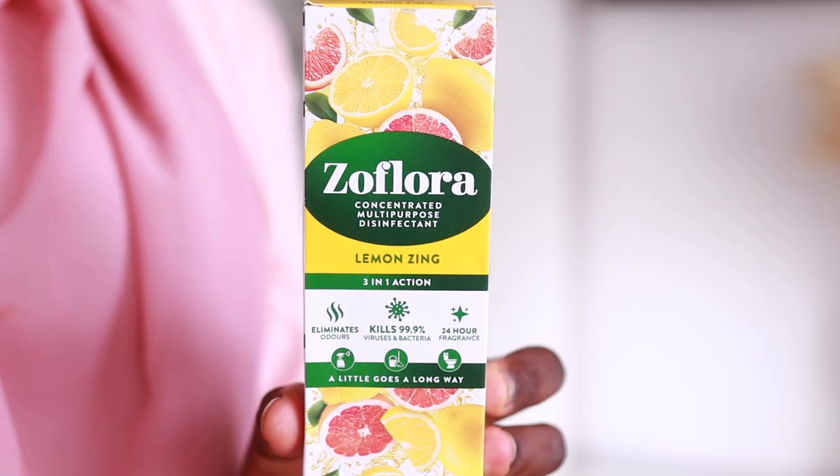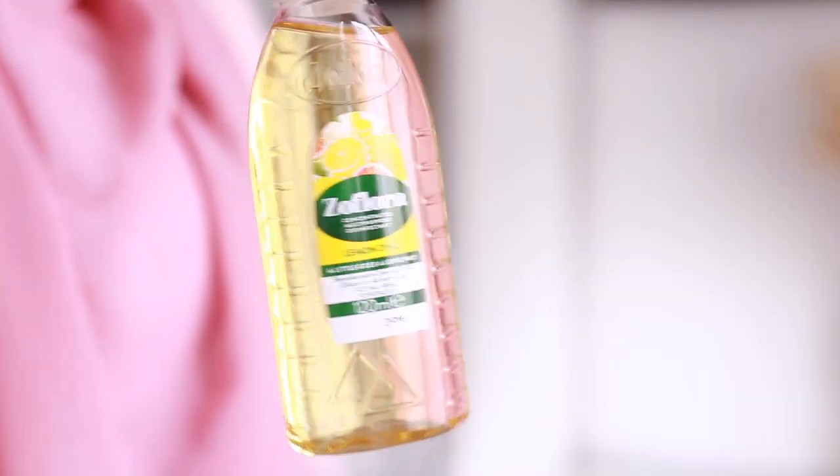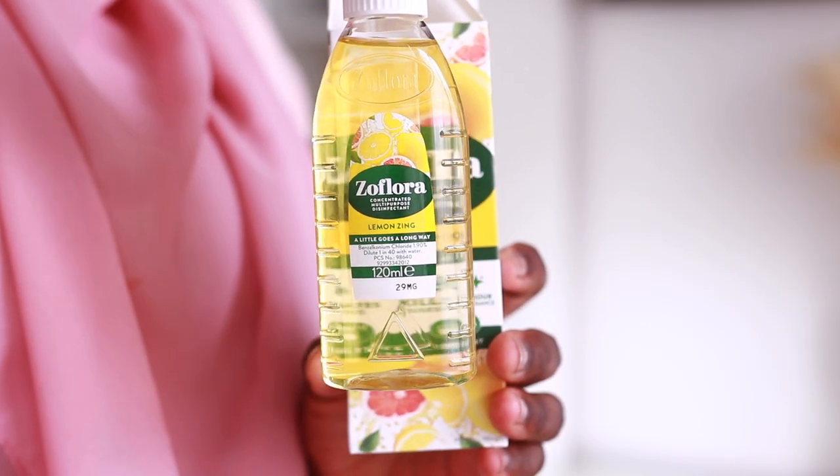The next is a UK favorite — Zoflora. It's a concentrated multi-purpose disinfectant. You can add a little bit into a spray bottle with water and use it as a general cleaner, or fill up the kitchen sink with hot water, add some Zoflora, and the aroma fills up the entire space. Leave it for a couple of hours and the aroma fills the room. Zoflora is very strongly scented so you don't need a lot — a little bit goes a long way.